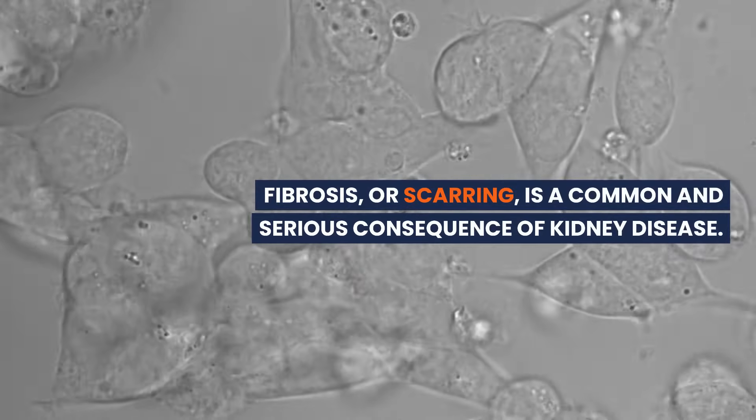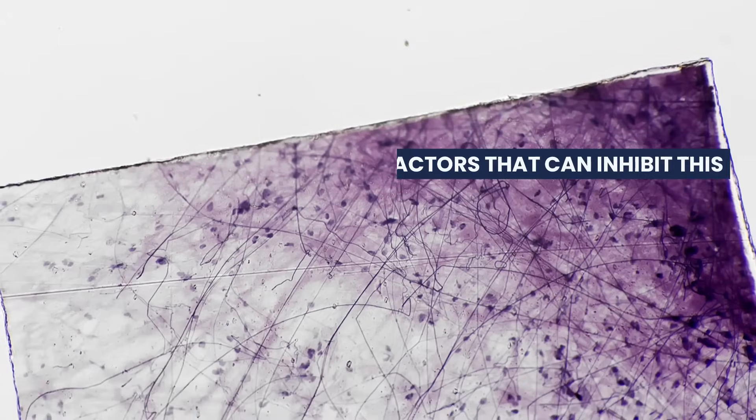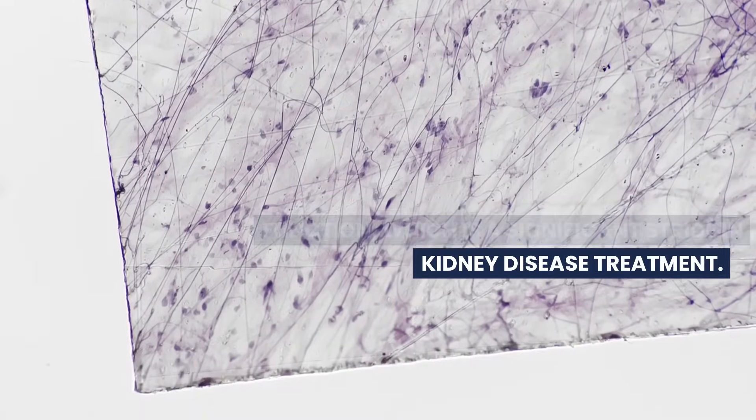Fibrosis, or scarring, is a common and serious consequence of kidney disease. Here again, WJMSCs are showing promise. They secrete factors that can inhibit this fibrosis, preserving kidney tissue and function, which is a significant stride in kidney disease treatment.